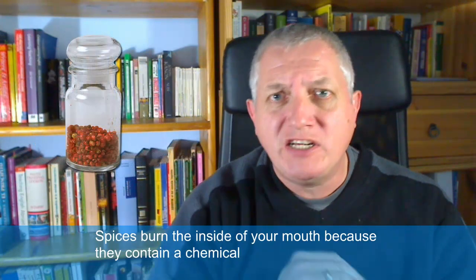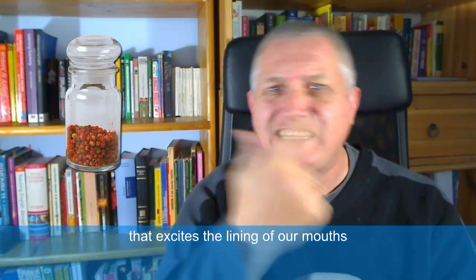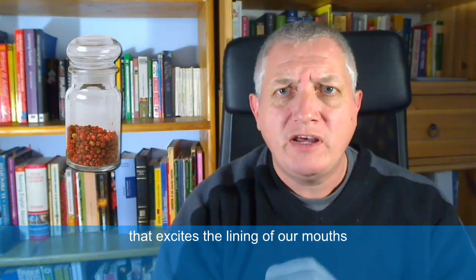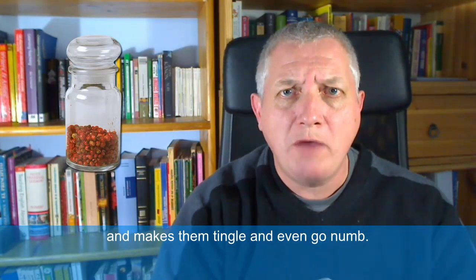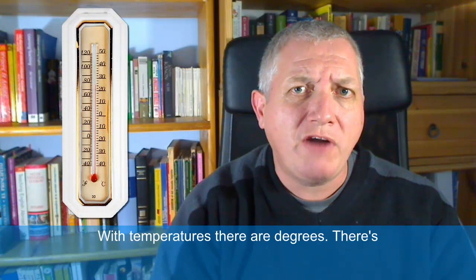Spices burn the inside of your mouth because they contain a chemical that excites the lining of our mouths and makes them tingle and even go numb. That's what we call spicy food or hot food.